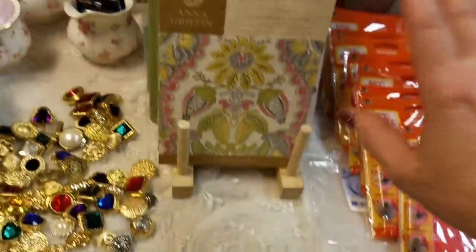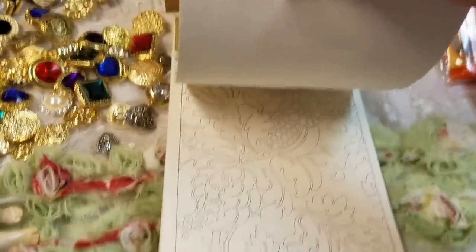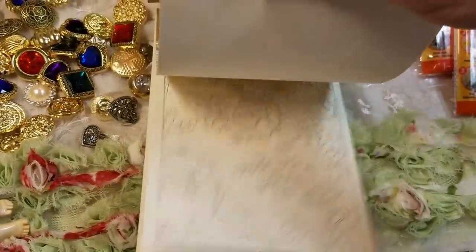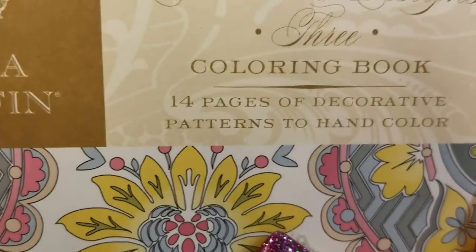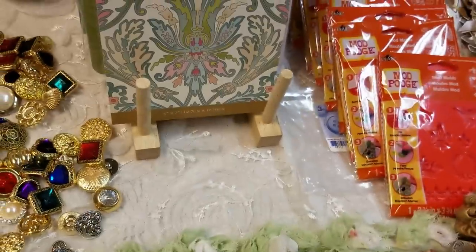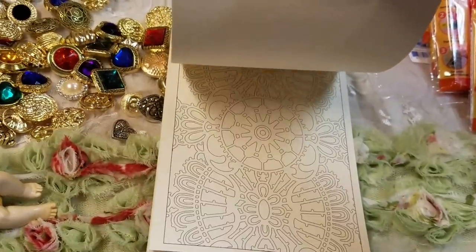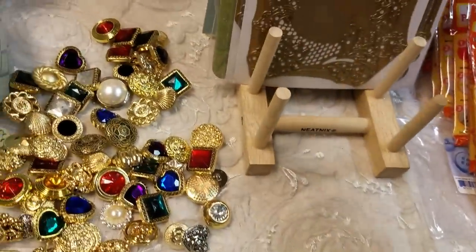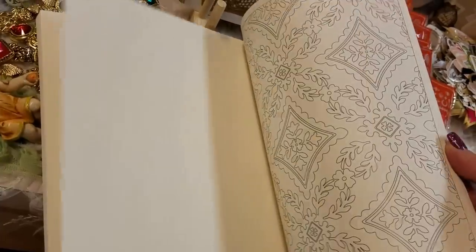I also got three of her little coloring books — please excuse the camera shaking, I do the best I can and it is uncontrollable. So there's the first one, which came in a set with 14 pages of designs. Then this one is a little bit different. And then I also got her large one — it is really large, guys. A lot of these designs are actually from her embossing folders and dies; they're designs that have been replicated.